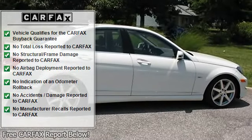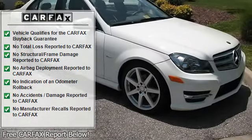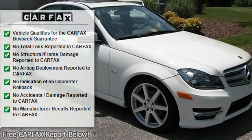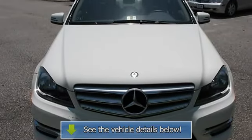Automatic dual zone climate control including dust and pollen filters, tunnel mode with one-touch closing of all windows, sun sensor, dual illuminated visor vanity mirrors, and floor mats.